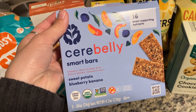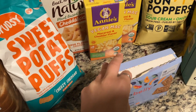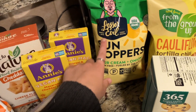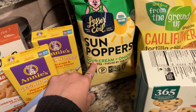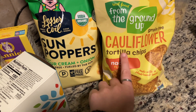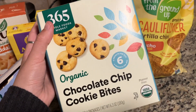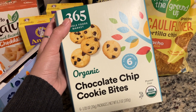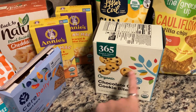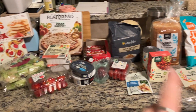I got these Cerebelli sweet potato blueberry banana bars for Parker — he had half of one earlier and liked it, so I like to have these on hand. I got a bag of Lesser Evil sun poppers in sour cream and onion, From the Ground Up cauliflower tortilla chips in nacho flavor — delicious — and the chocolate chip cookie bites, which you've seen in my other Whole Foods hauls; Georgia really likes these. That's what we got for this week!